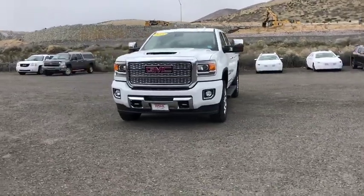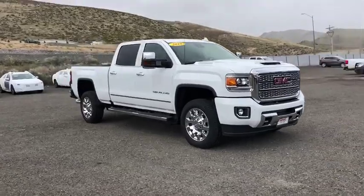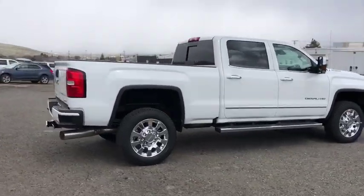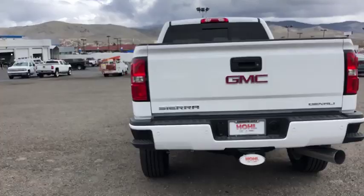2019 GMC Sierra 2500 HD. The GMC Sierra 2500 HD has all your workhorse basics covered. No worries here. This vehicle has less than 100 miles. Here are some of this vehicle's great options.